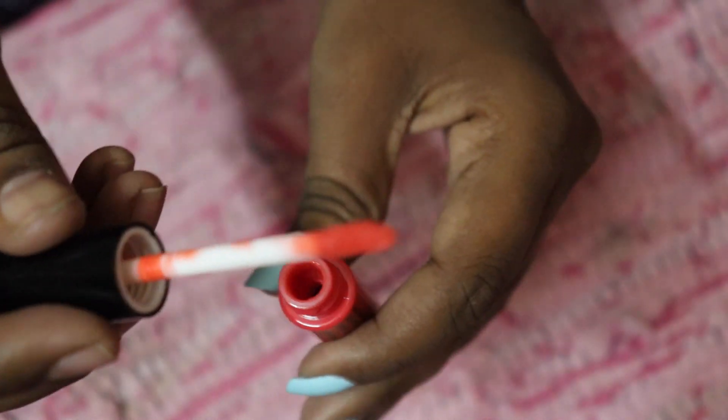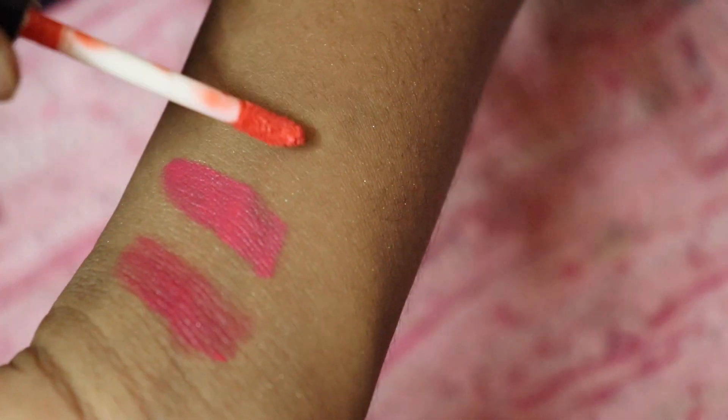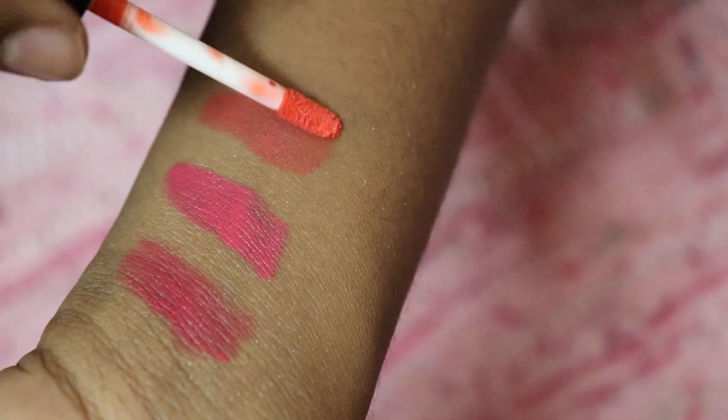Next is shade number 34, which is a bright orange color. It is one of my favorites — it looks really nice, and since it is not completely opaque it gives a lovely effect.